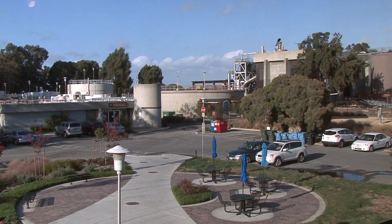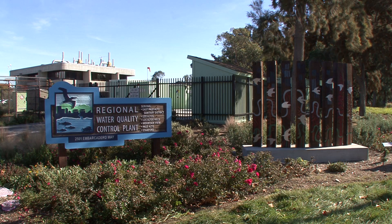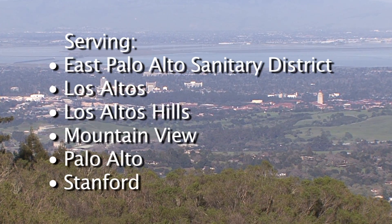Now, to protect the Bay, the City of Palo Alto Regional Water Quality Control Plant treats up to 20 million gallons of wastewater each day, collected from the homes, businesses, and industrial facilities located throughout its six-city service area.